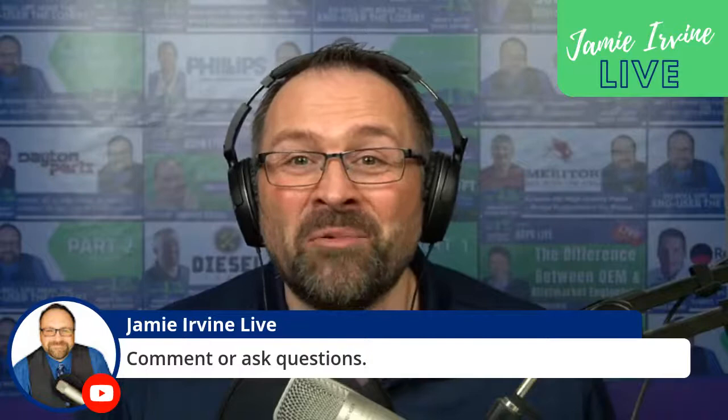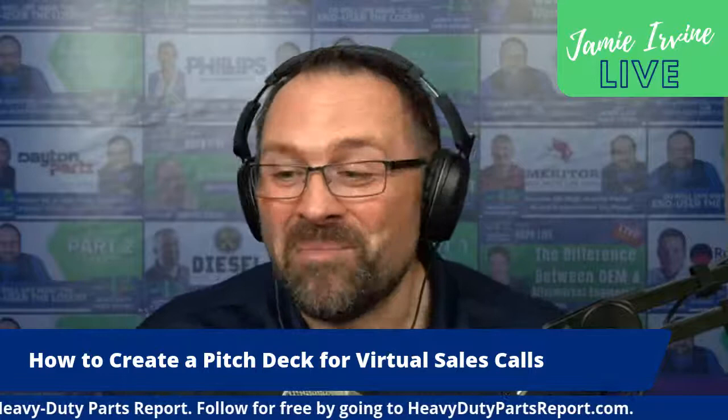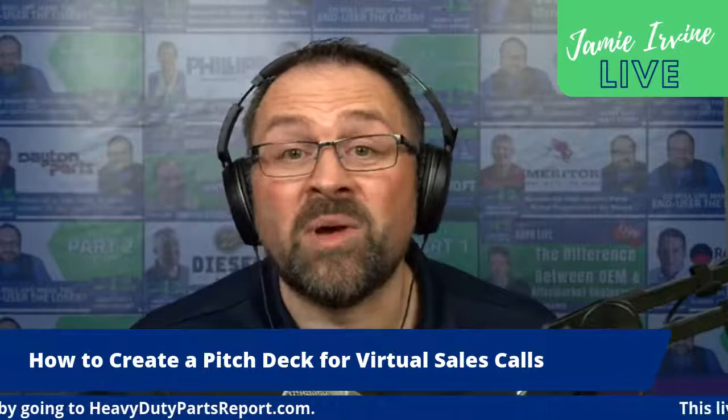Today we're going to focus on how to organize your pitch, how you put together a pitch deck to engage in a virtual sales call. This live stream is sponsored by the Heavy-Duty Parts Report, our weekly podcast. You can follow for free by going over to heavydutypartsreport.com. Now let's get into the subject at hand.